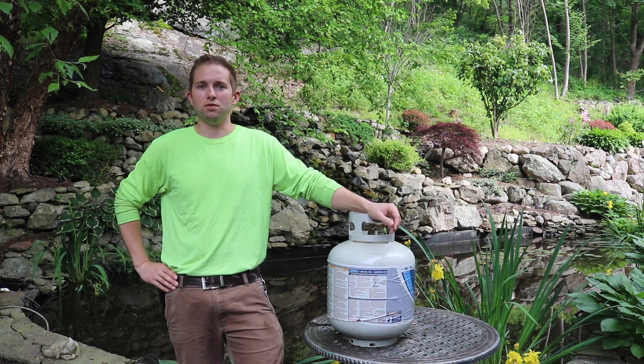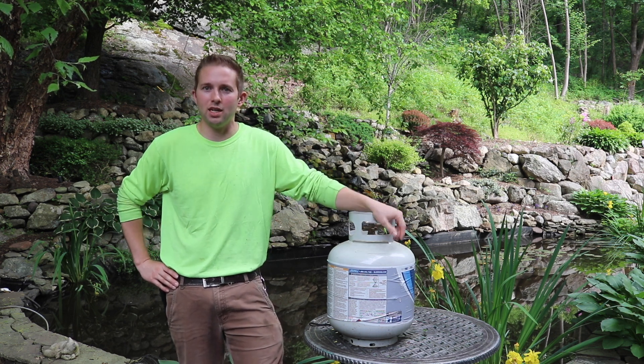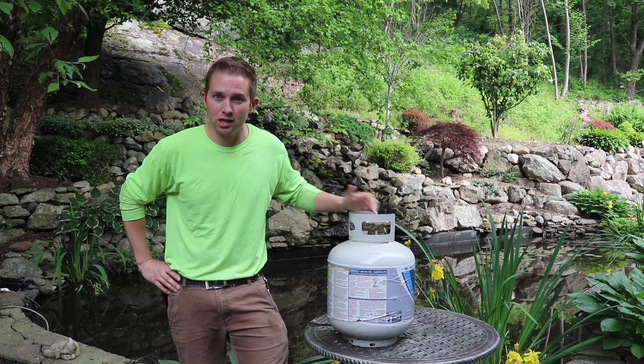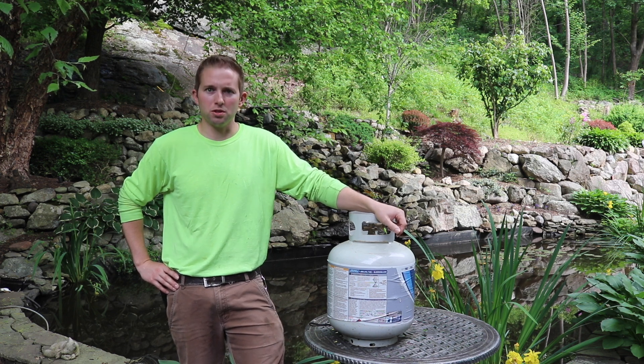I just wanted to drop this technical video to prove why I am correct — hopefully this will slow down some of the hate comments. I also want to inform you that there is an overfill protection device on this cylinder, but I don't want to fry your brains any further. Thanks for watching — I'll catch you on the next one.